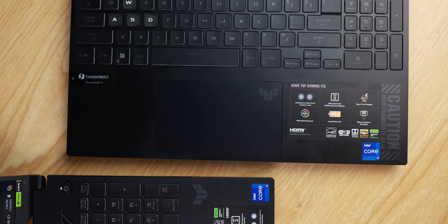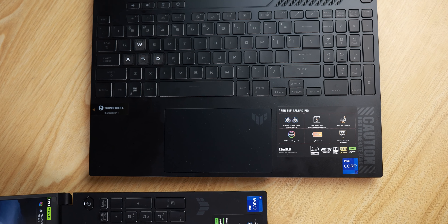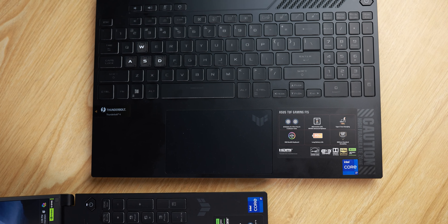We have two ASUS TUF laptops here and both of them are 2024 models. The ASUS TUF F15 2024 has a Core i7-H CPU with an RTX 4070, and the ASUS TUF F16 has an Intel Core i7-HX processor with an NVIDIA RTX 4060. But which one should you get?